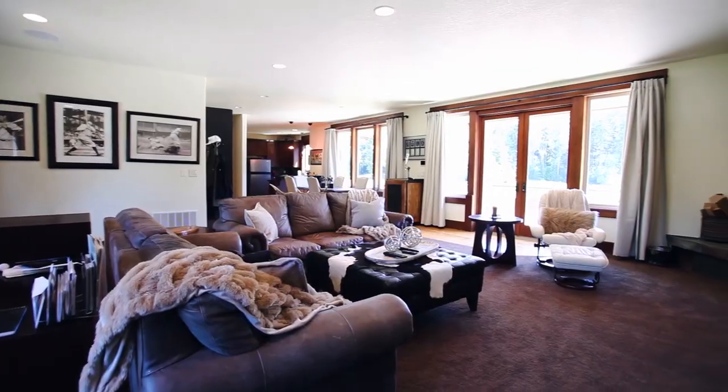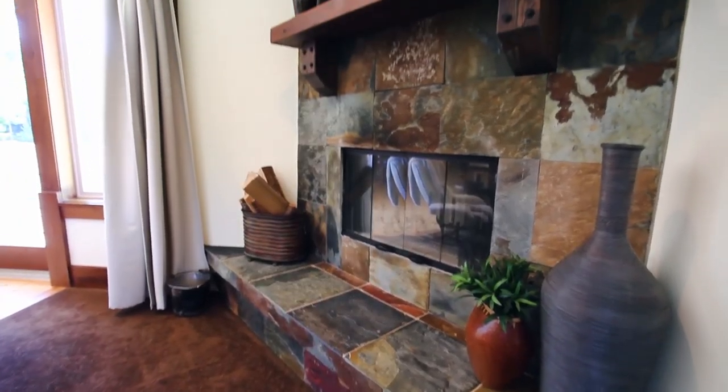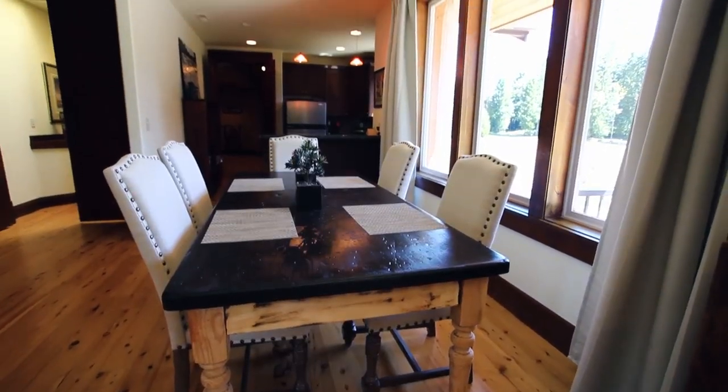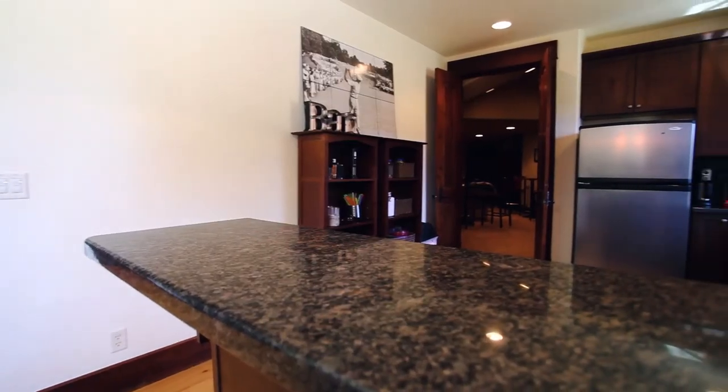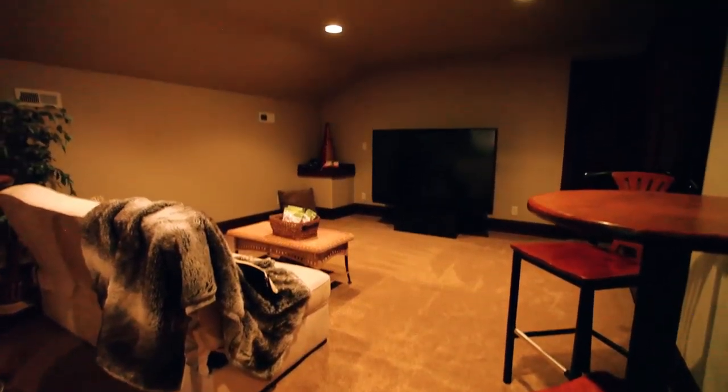On the upper level, you'll find more fantastic spaces for entertaining or relaxing with friends and family. It's complete with a kitchen, a private entrance, a game room, and a guest suite.